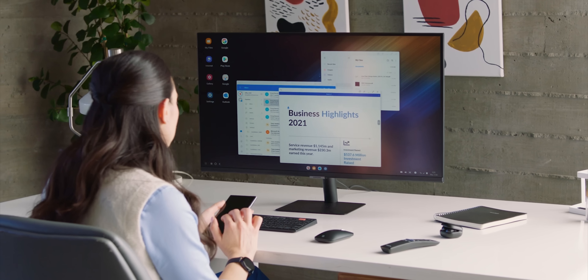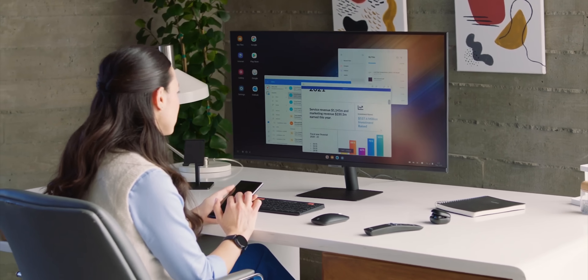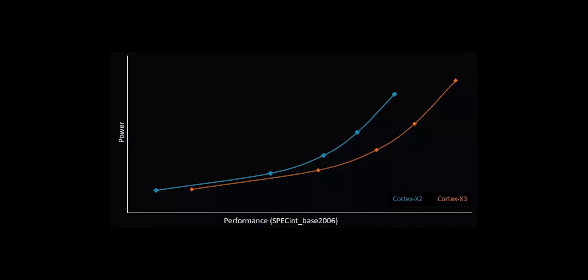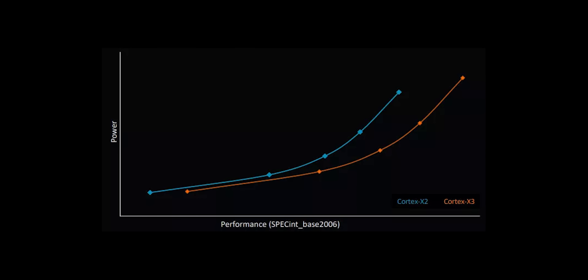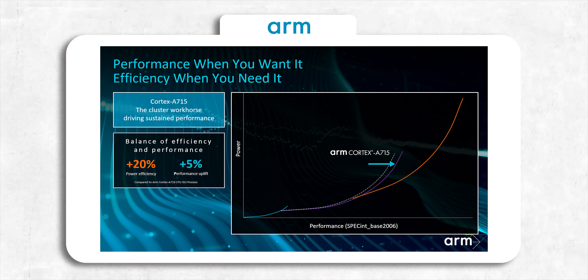Now a lot of you would say impressive indeed, but what about battery life or efficiency, because that matters more. Even though it's 25% more powerful than its predecessor, it consumes less power for the most part. But when you start pushing it to its limits, it consumes more power than the X2 core, as per the performance chart shared by ARM. The second new CPU core announced was the Cortex A715, which is a mid-core, and the gains here are modest — just 5% compared to its predecessor. But the efficiency gains are massive: it's 20% more efficient than its predecessor, and considering most day-to-day apps use this core, it will translate to a big win for battery life.